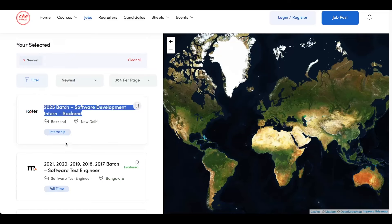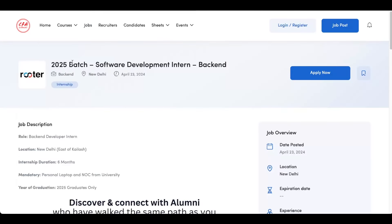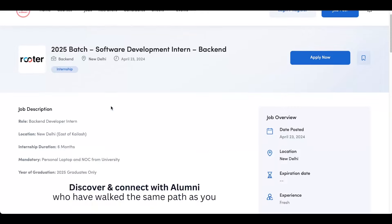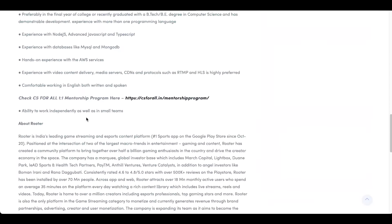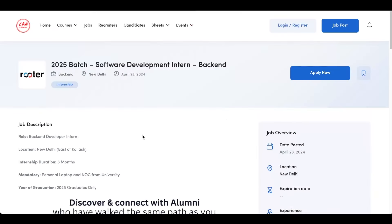So let's go on with the job openings. The first job opening is from Router. The 2025 batch is eligible for this particular opening and it's a software development intern role in the backend domain. This is not a remote role — you have to go onsite to New Delhi. It's a six-month opening and only 2025 graduates are eligible. Check out all the requirements and then click on apply now to submit your application.